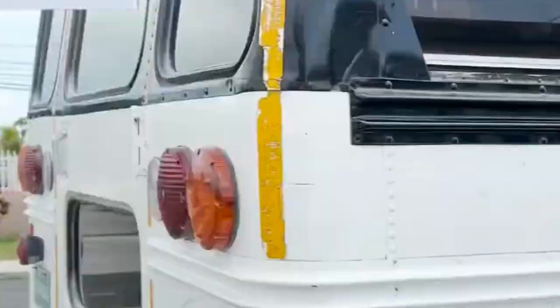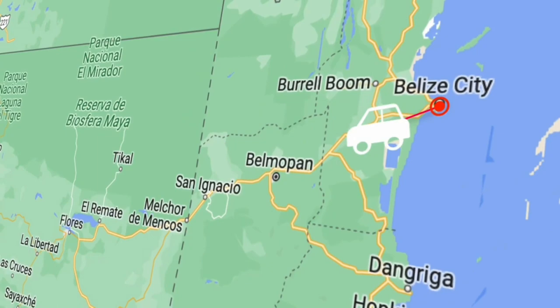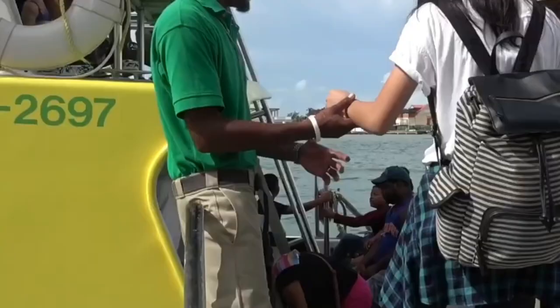Once you arrive in Belize, you'll have several transportation options at your disposal. Belize has a well-connected network of domestic airports, making air travel a convenient choice for reaching different regions. Tropic Air and Maya Island Air are two popular airline services. The country also boasts an extensive bus network connecting various towns and cities, offering the most affordable means of travel. Taxis are readily available in most large towns and cities. Renting a car provides the flexibility to explore Belize at your own pace. If you're visiting the coastal islands like Ambergris Cay or Cay Coker, water taxis serve as a convenient mode of transportation, operating regular schedules between the mainland and the islands at reasonable prices.